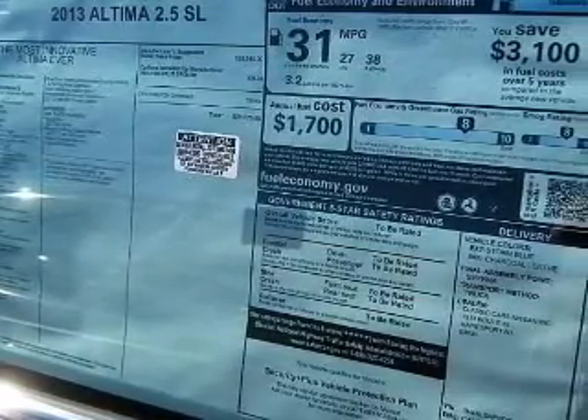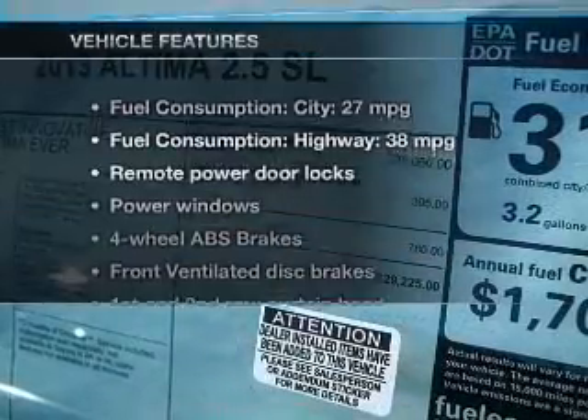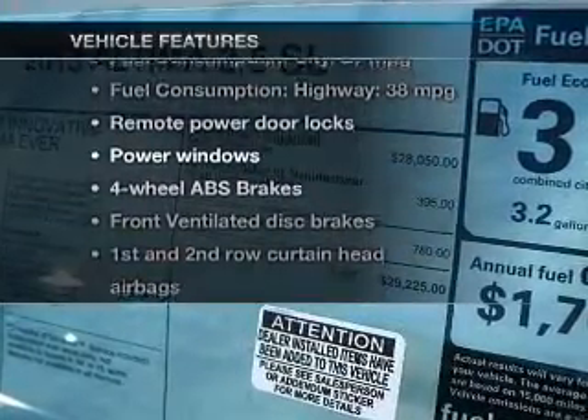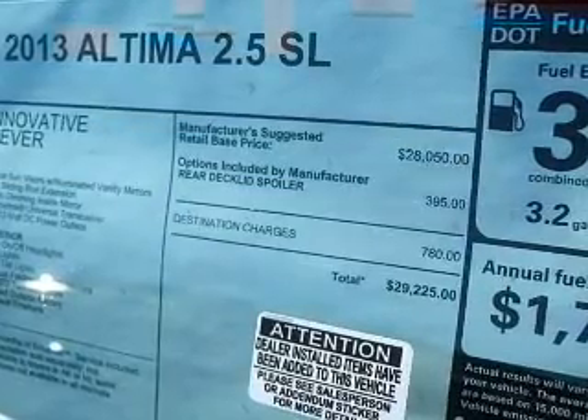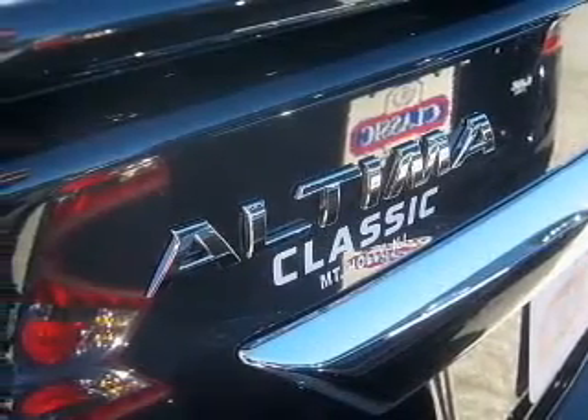Enjoy the flexibility of multi-zone temperature controls. Let the sunshine in with a sunroof, and with these notable features, you won't want to miss out on the opportunity to own this amazing ride — leather seats, power door locks, power windows, Bluetooth wireless, and AM